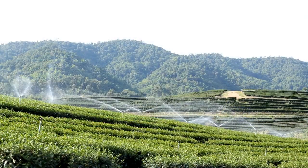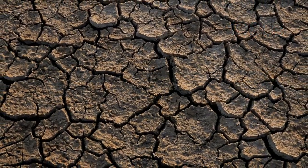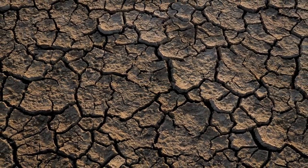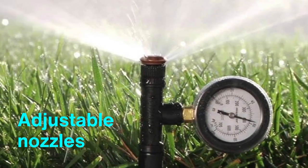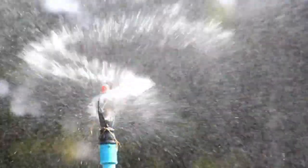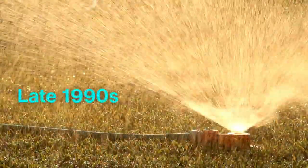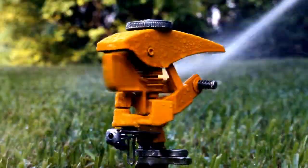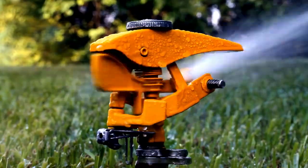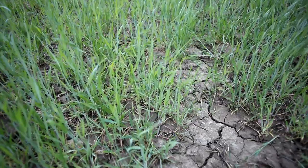As sprinkler systems became widespread, so did concerns about environmental impact and water waste. In the 1980s, California droughts underscored the need for efficient water use. The sprinkler industry responded with systems designed to be more resource-conscious, featuring pressure-regulated sprinklers and adjustable nozzles to reduce runoff. One major innovation was the introduction of weather-responsive and moisture-sensitive systems. By the late 1990s, sprinklers could detect rainfall or soil moisture, adjusting schedules accordingly. This marked a shift in lawn care from a routine task to one with an ecological impact, and cities in drought-prone areas began mandating smart systems for new installations.